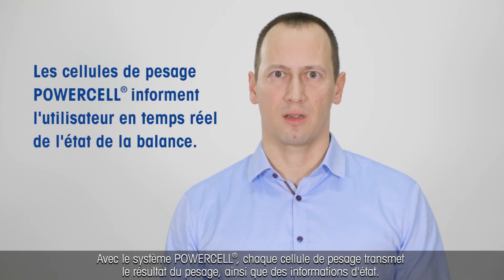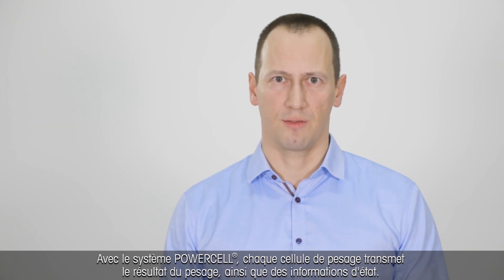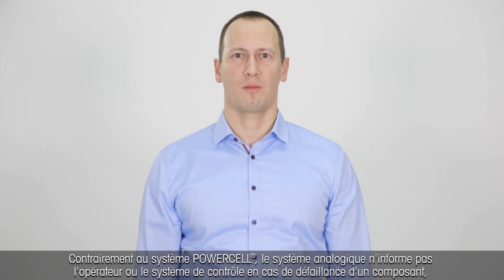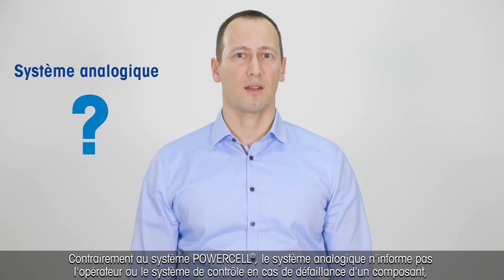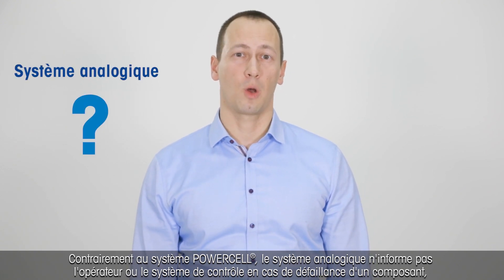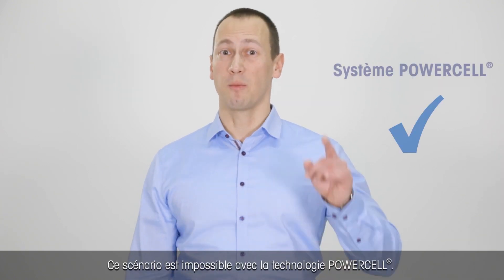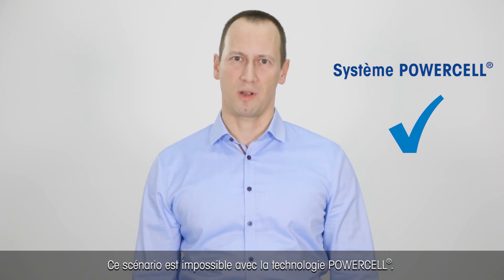In contrast to a PowerCell system, in an analog system the component failure is not apparent to the operator or to the control system, which could lead to out-of-spec results. Using PowerCell technology, this won't happen.